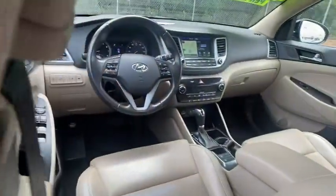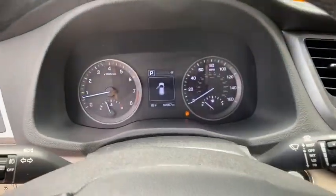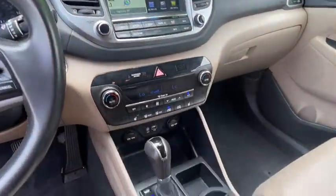Fog lights, security system, compass, power windows, rear window defroster, trip computer, heated front seats, brake assist, overhead console, tachometer, leather.